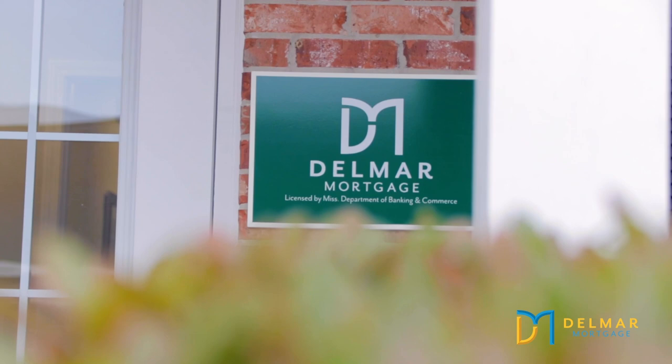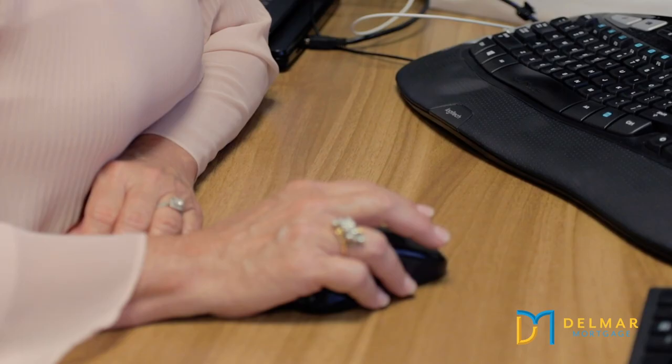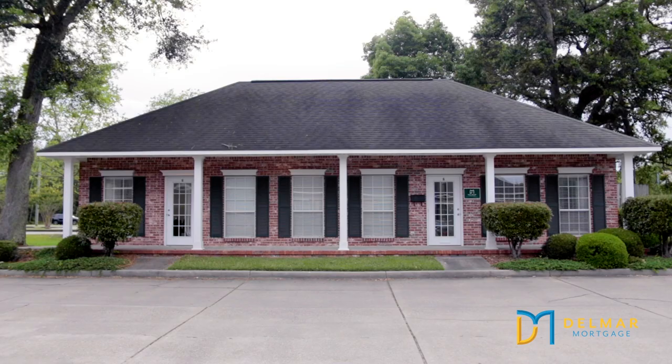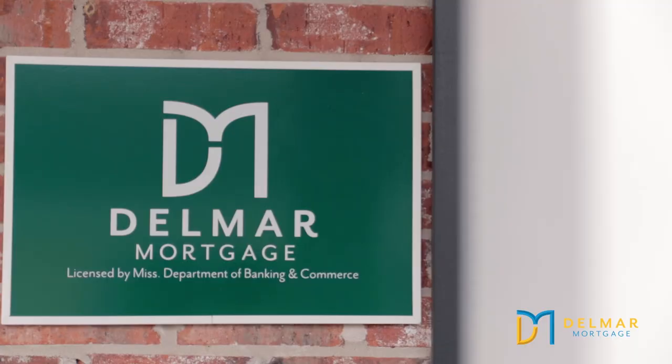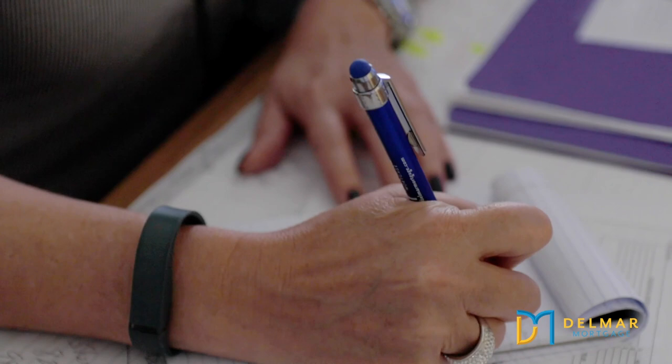Delmar Mortgage is a lending legacy. It's been in business for over 53 years. It's family-owned and operated. We're all about family and we're all about our connections. I love to work with first-time homebuyers because they have such pride and ownership when they get their home. It's really a satisfying feeling at closing when you see a young couple, maybe with a few children, buying a new house.